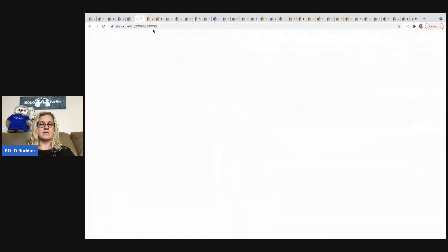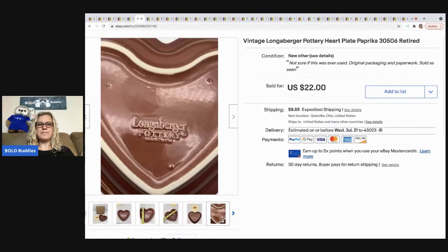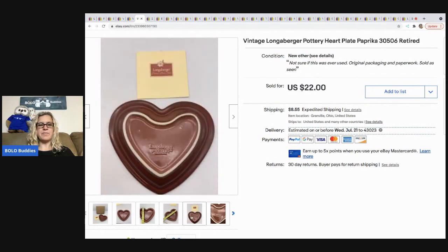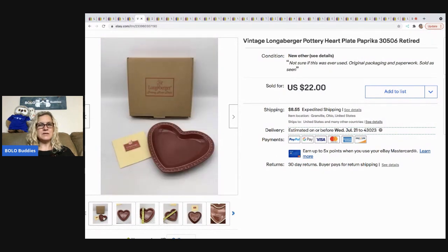The next item that sold is this vintage Longaberger pottery heart plate. I don't pick up Longaberger baskets very often, but I do lean toward the pottery. Even though they're breakable, if they have a box I'll typically pick them up. I got this at a garage sale for $1 and it sold for $20, with the buyer paying shipping.